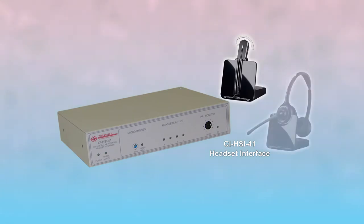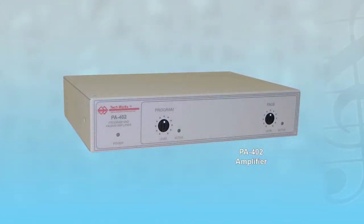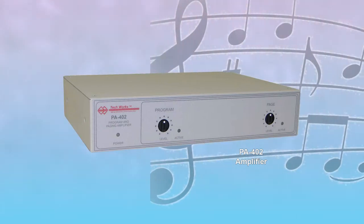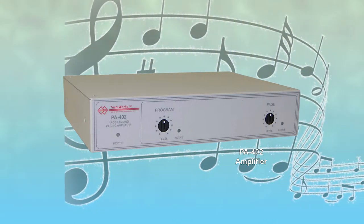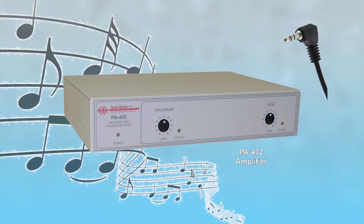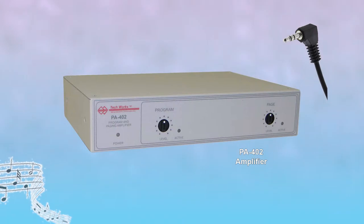Our CI HSI-41 allows system engineers to add up to four wireless Plantronics headsets. Commonly used for background music, the CI Series borrows the PA-402 power amplifier from TechWorks' PA Series. Music players and docking stations plug in directly using a 3.5mm plug. Additionally, screw terminals are available on every PA-402.